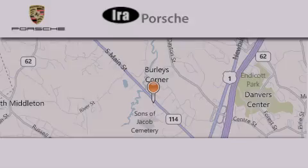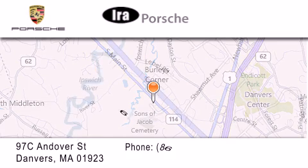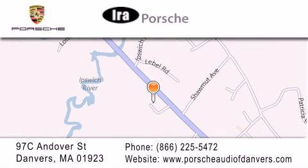Aira Porsche is located at 97 C Endover Street in Danvers. Our goal is to exceed all of your expectations to ensure that you'll return for future visits.